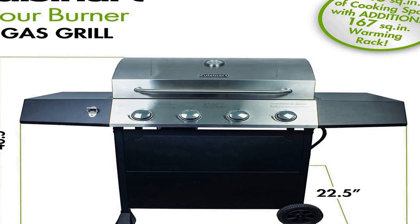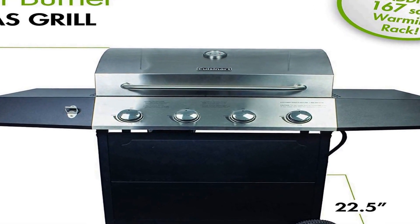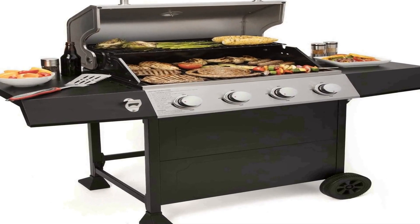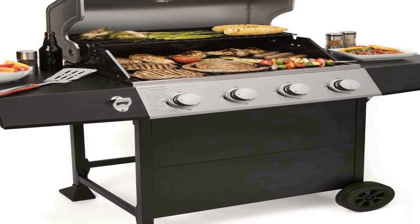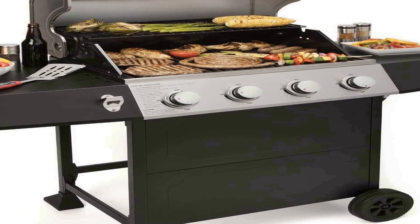Cooking space: the grill is equipped with 443 square inches of cooking space with an additional 167 square inch warming rack. Cast iron grates: heavy duty cast iron cooking grates are great for retaining heat. Prep space: two 18-inch by 13-inch side tables provide ample space for food prep.